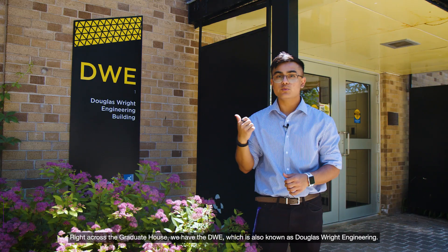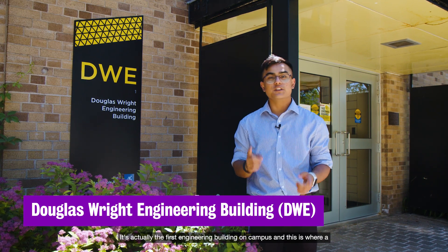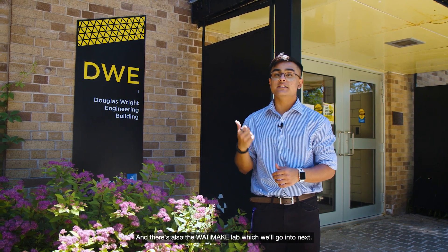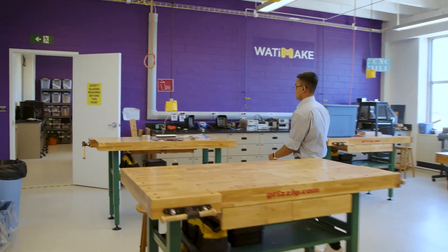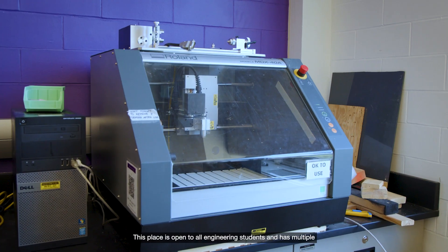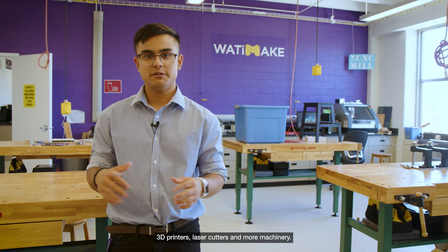Right across from the Graduate House we have the DWE, also known as Douglas Wright Engineering. It's actually the first engineering building on campus and this is where a lot of mechatronics and mechanical engineering students will have their labs. There's also the What I Make Lab, which we'll go into next. This is the What I Make Lab on the third floor of the Douglas Wright Engineering Building. It's open to all engineering students and has multiple 3D printers, laser cutters, and more machinery.